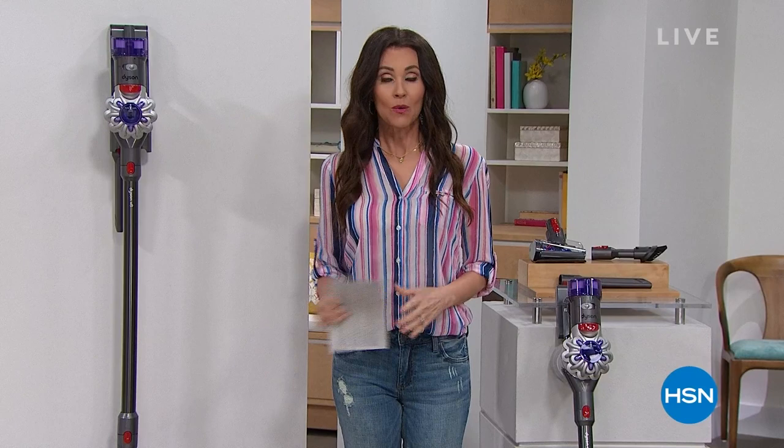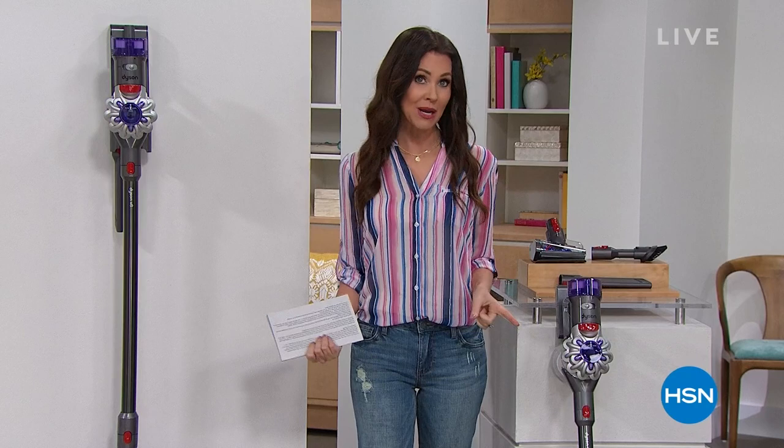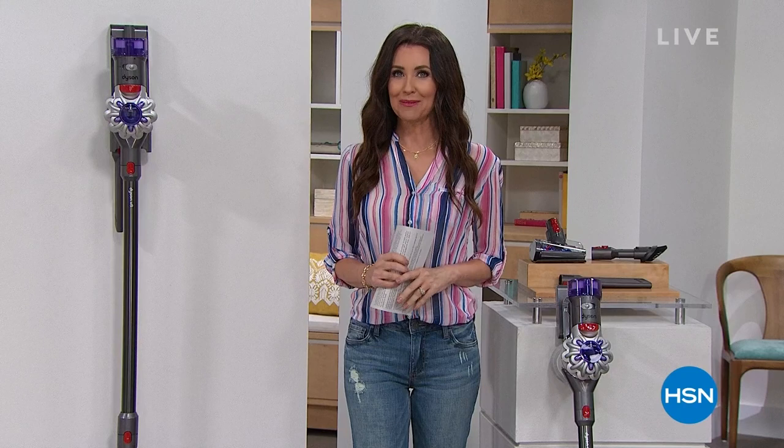Welcome in, I'm your host Shannon Fox. Are you ready to get your home clean? We've got Dyson for you, but I wanted to let you know that coming up at the end of the hour we have what's called a Steal the Deal which will actually clean your clothes just by spraying them — it's a veteran-owned business, made in the USA, and we've got it at 50% off.